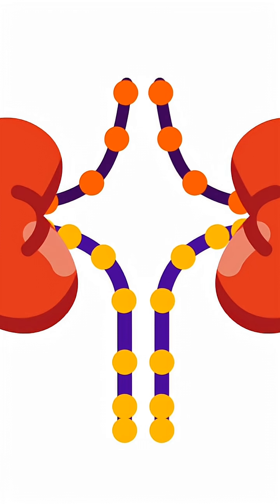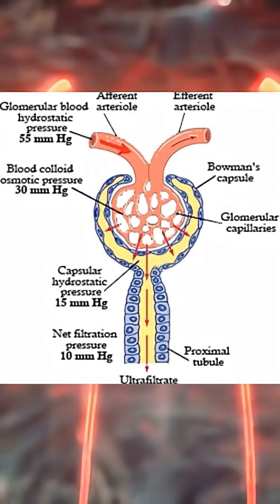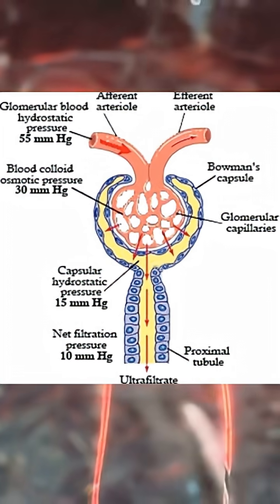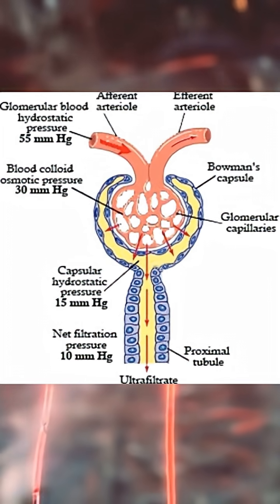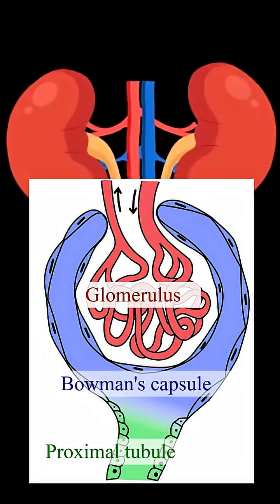But filtration is only the beginning. Inside the glomerulus, blood pressure forces fluid across a 3-layer filtration barrier: fenestrated capillaries, a negatively charged basement membrane, and podocyte slit diaphragms. Water and small molecules pass. Blood cells and proteins stay behind. What enters the tubule is not urine — it's protein-free plasma.